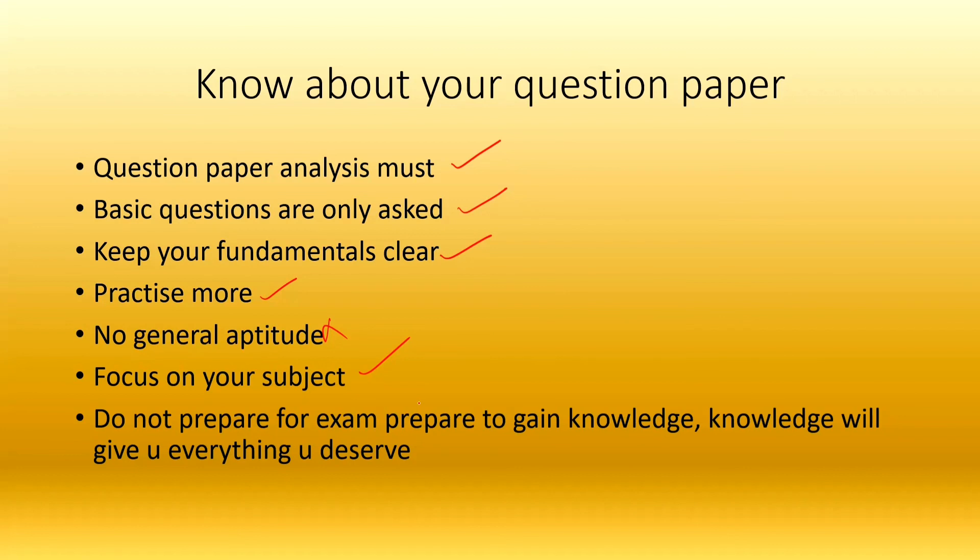I believe that if you study for the exam, you will qualify. You need to study to gain knowledge, not just to gain marks. That is the key approach.